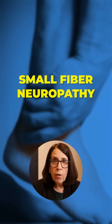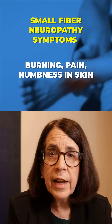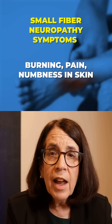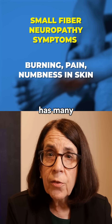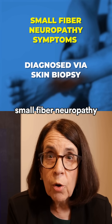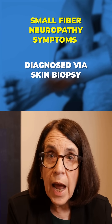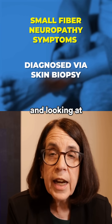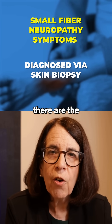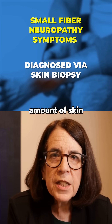The common symptoms of small fiber neuropathy are pain, burning, and numbness in the skin. Small fiber neuropathy has many different causes, but it is typically diagnosed by means of a skin biopsy, looking at how many small nerve fibers there are in a given amount of skin.